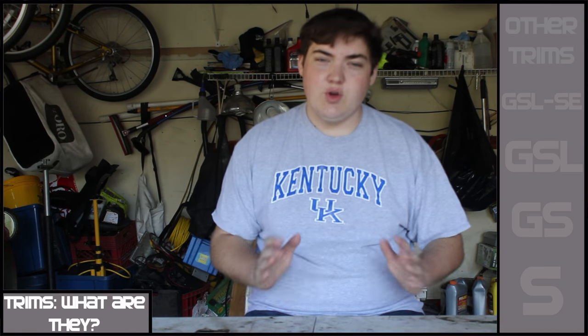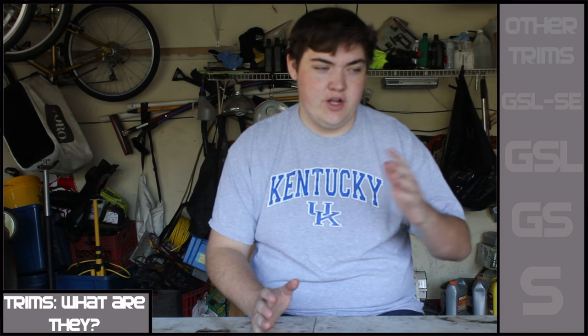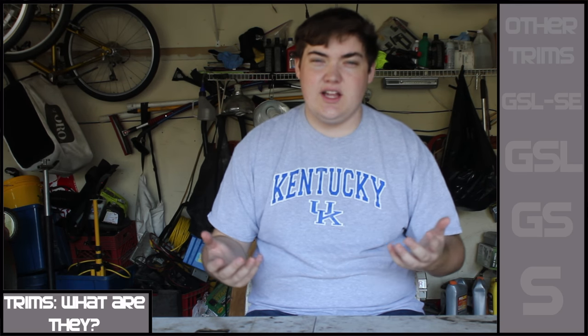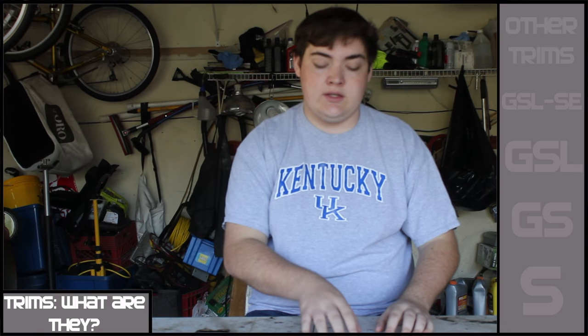Alright, what's up guys? My name is Zach and today I will be talking about the trim levels offered on the first gen RX-7. I wanted to make this video in case you guys are looking to buy a first gen RX-7 or just want to know more about them — if you've heard GSL, GSL-SE, all these different terms thrown around — to kind of clarify that so you know what you're getting into.